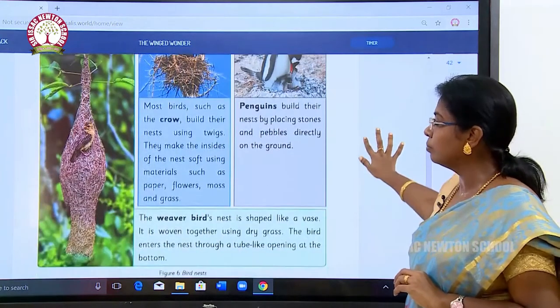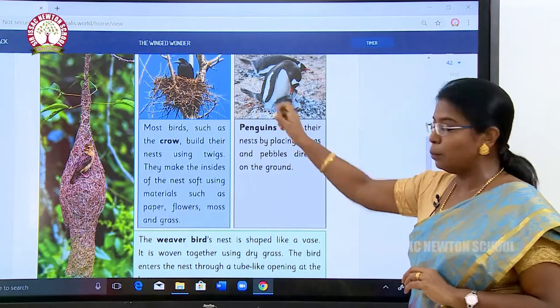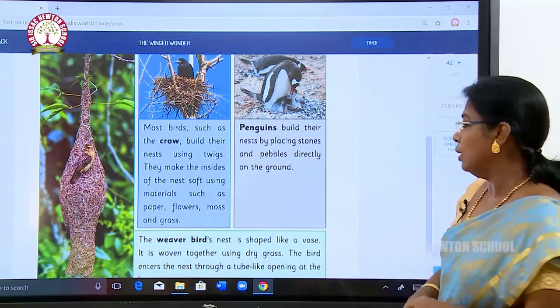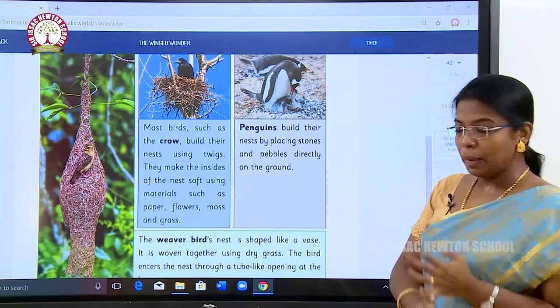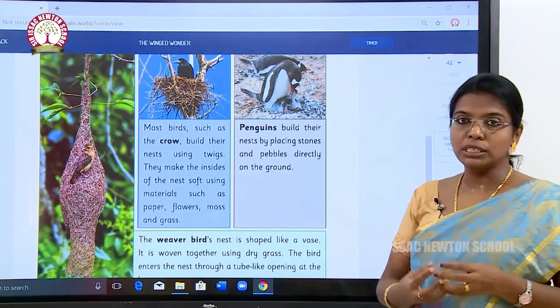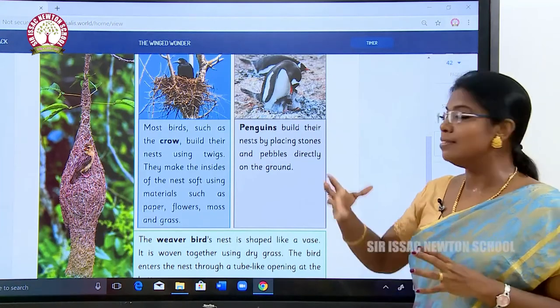Most birds such as crows build their nest using twigs from a tree. They make the inside of the nest soft using materials such as paper, floss, moss, and grass.